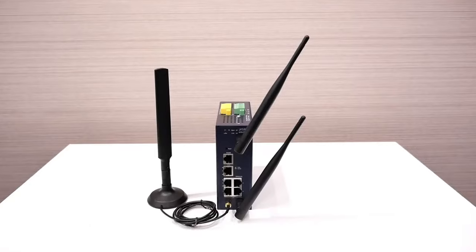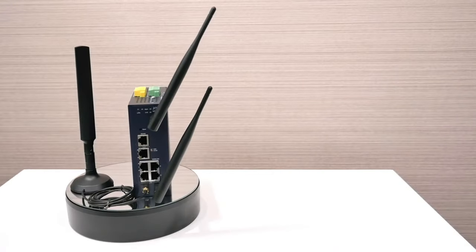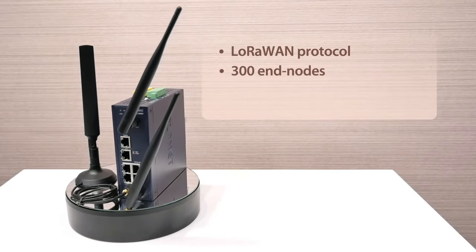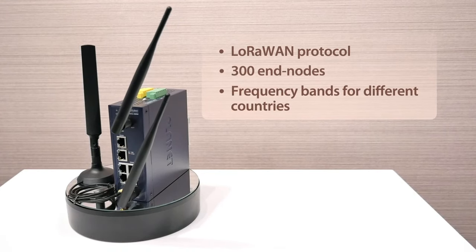Now that we have a good understanding of LoRa and the AIoT solution Planet provides, let's take a look at some of the key advantages and demonstrate them with Planet's LoRaWAN Gateway, the LCG300W. With LoRaWAN protocol support and connections up to 300 end nodes, it helps to bridge LoRa wireless signal to an IP network, creating reliable connectivity for AIoT deployments.